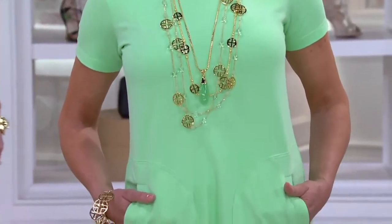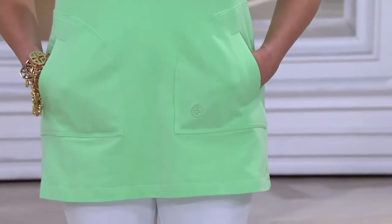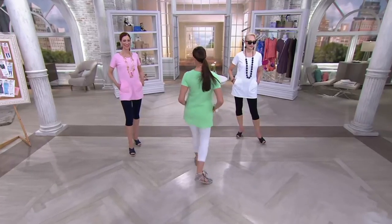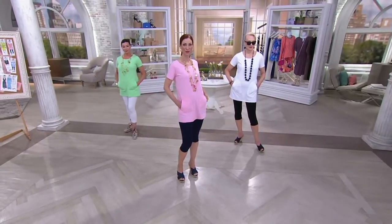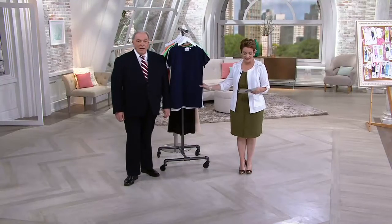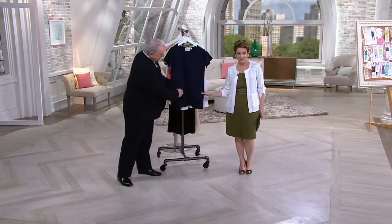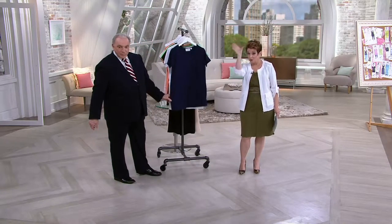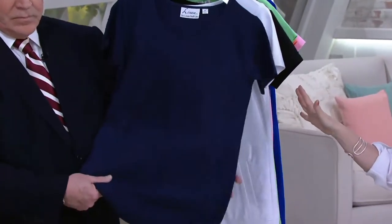That was almost a year ago. We finally got it back, not only in the colors that sold out so quickly almost a year ago, May of 2015, but now in gorgeous new colors that Lewis will show you in a moment.